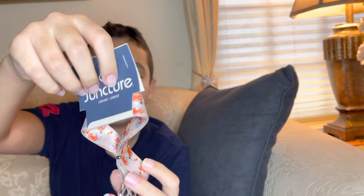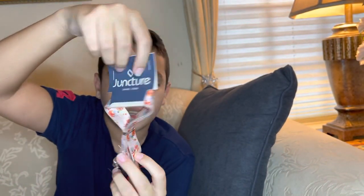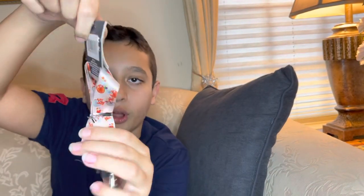Now we have a lanyard. It has a fall theme, since we're going into fall. It looks nice and it's great for badges and IDs for work — you just hook your badge right here. Fall theme, great.